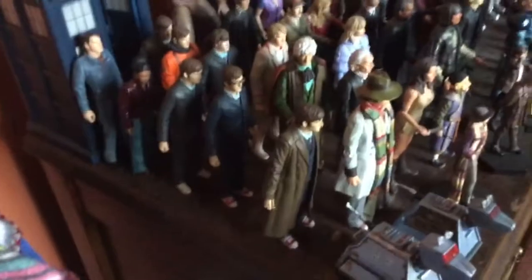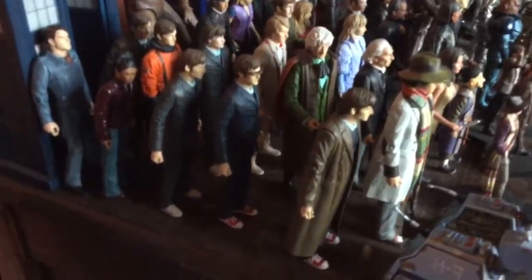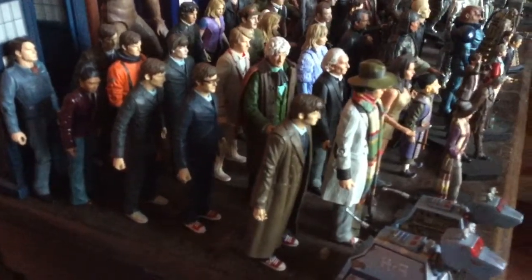You see here all of the David Tennant's — they weren't here last time. You see Martha Jones there, there's Captain Jack. There you see David Tennant in various different outfits.